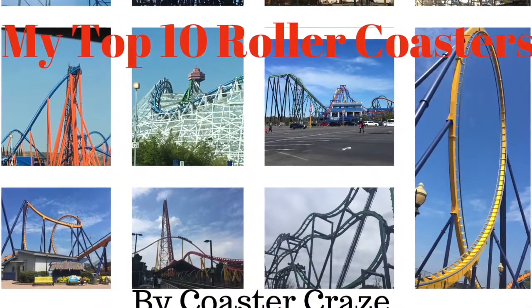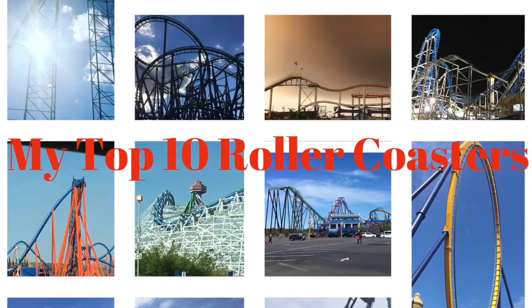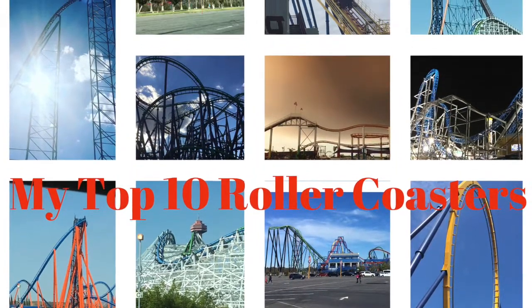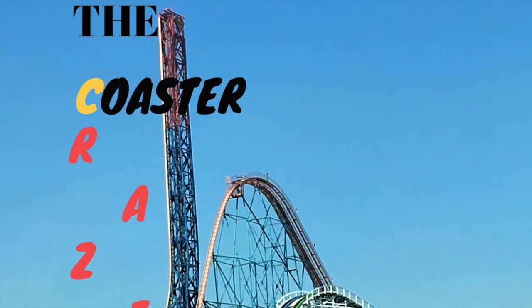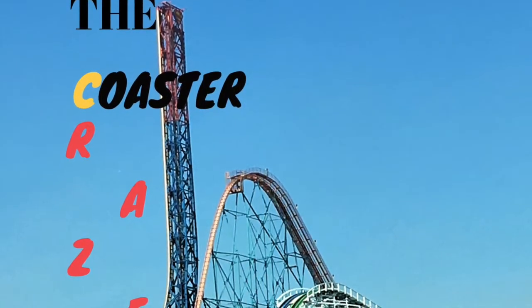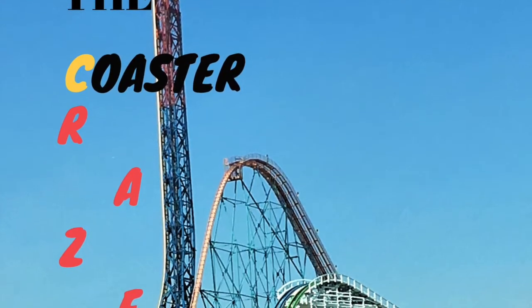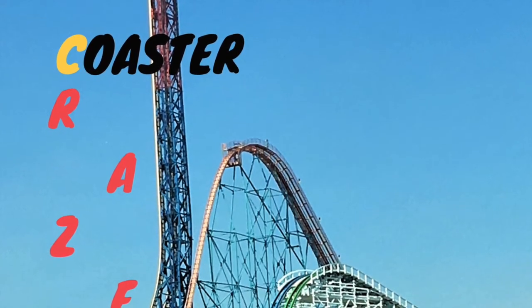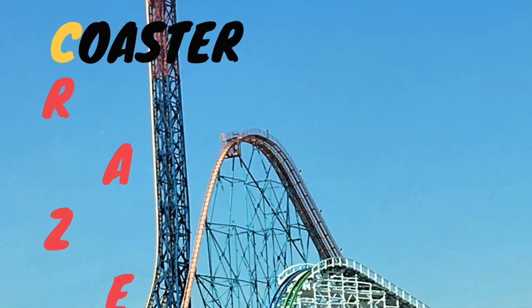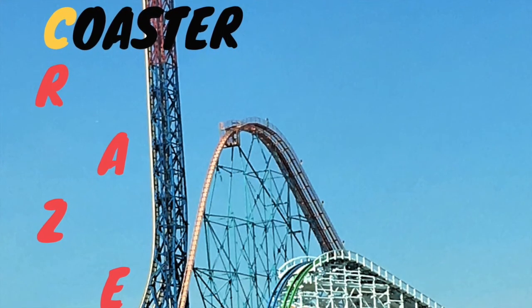I'll be going to Florida very soon — actually this week — and I'm hoping my top 10 will change a little. I'll do an updated top 10 at the end of next summer. For this next week I won't be bringing my computer to Florida, so I'll only be posting vlogs from the parks I visit. Then I'll get back and do a bunch of new content with the footage and photos I took. See you guys later from the Coaster Craze — I hope you enjoyed this list!